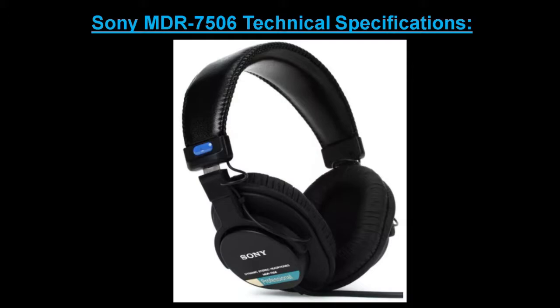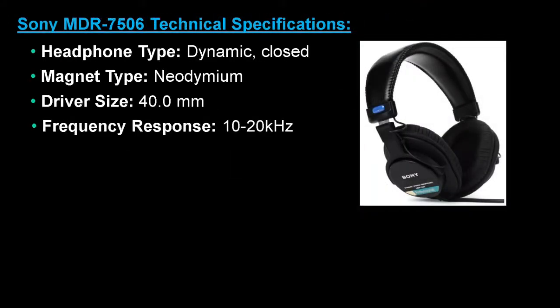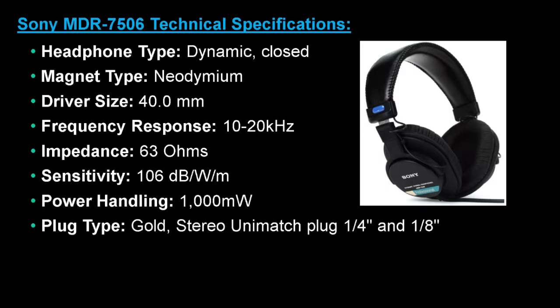The technical specifications for this model cover headphone type, magnet type, driver size, frequency response, impedance, sensitivity, power handling and plug type.